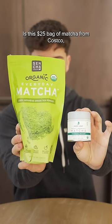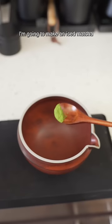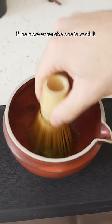Is this $25 bag of matcha from Costco just as good as this $25 container of ceremonial grade matcha? I'm going to make an iced matcha latte with both and see if the more expensive one is worth it.